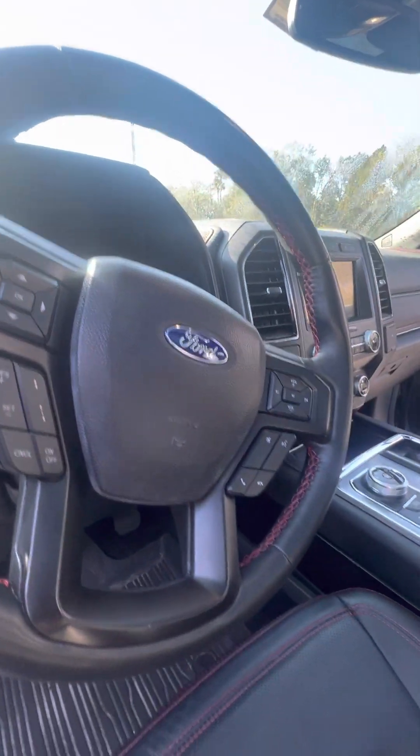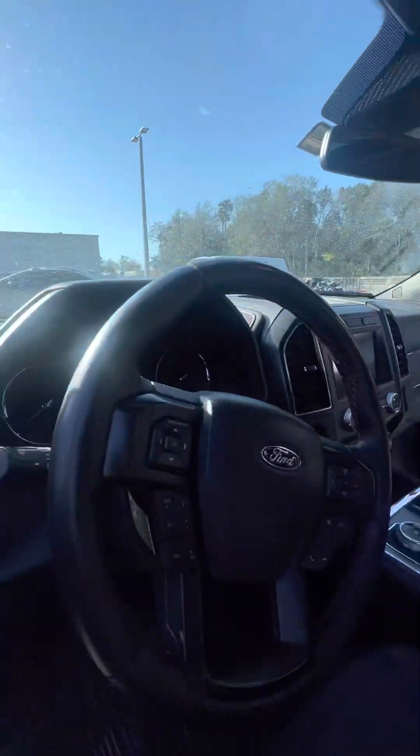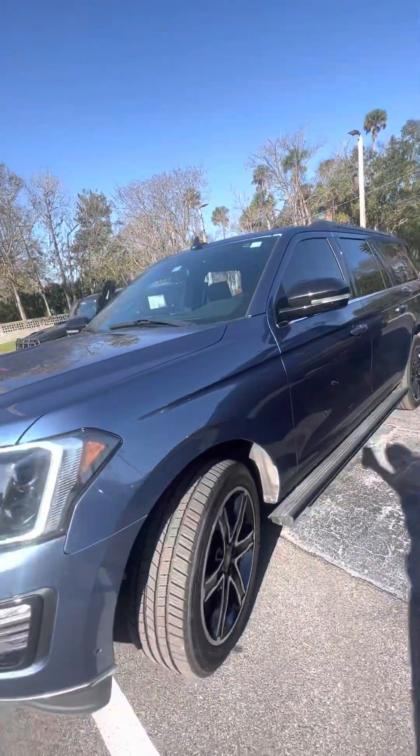Controls on the steering wheel, touchscreen, lane departure. Very clean vehicle. Again, this is a 2020 Ford Expedition Max, looking for a new home — very low miles.